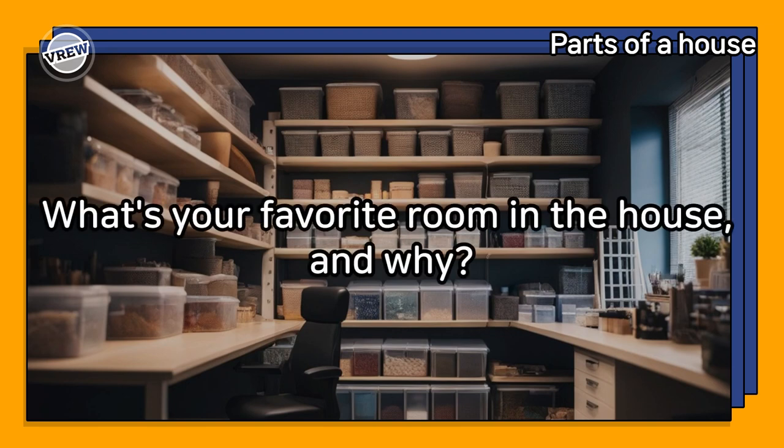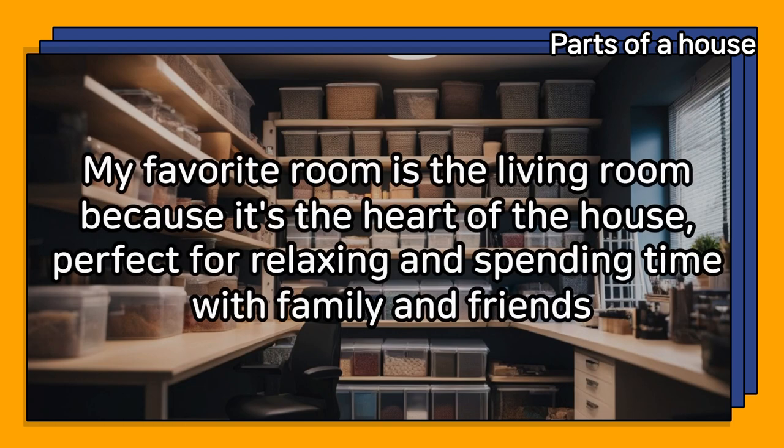What's your favorite room in the house, and why? My favorite room is the living room because it's the heart of the house — perfect for relaxing and spending time with family and friends.